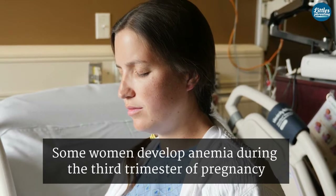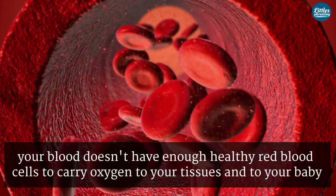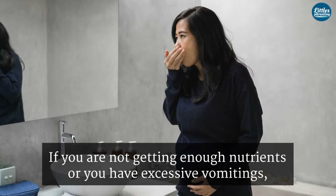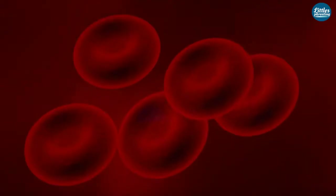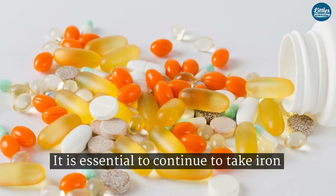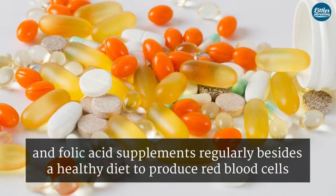Some women develop anemia during the third trimester of pregnancy. If you have anemia, your blood doesn't have enough healthy red blood cells to carry oxygen to your tissues and to your baby. If you are not getting enough nutrients or you have excessive vomiting, there are more chances of anemia during pregnancy. In pregnancy, you need more blood for your baby's growth and also for your body. It is essential to continue taking iron and folic acid supplements regularly, besides a healthy diet, to produce red blood cells.